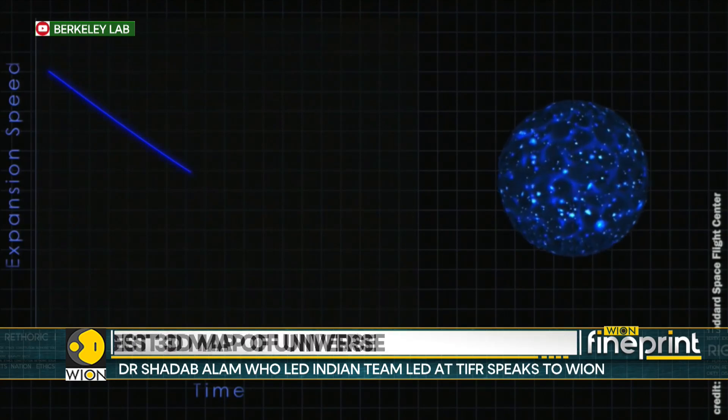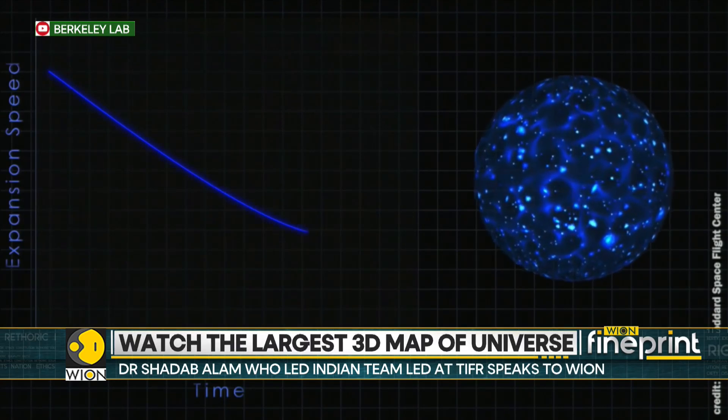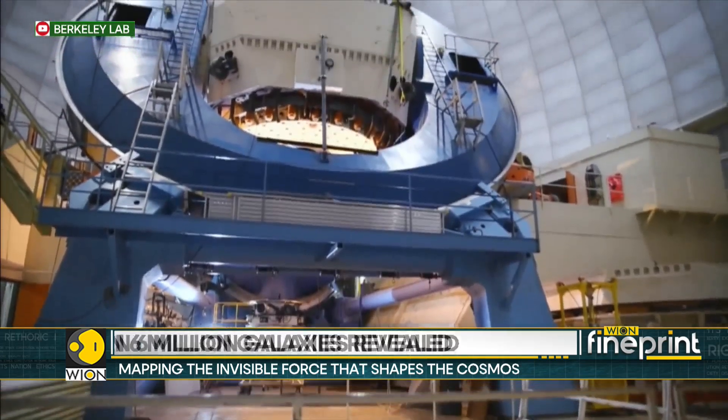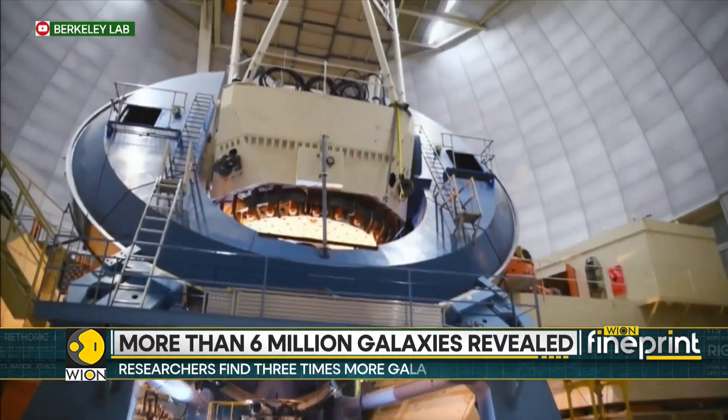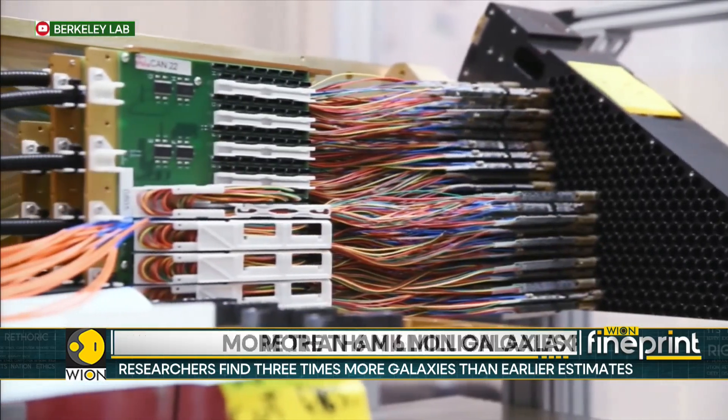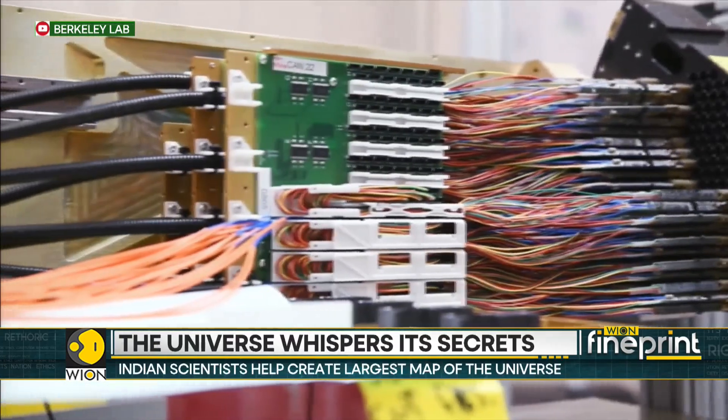The light which the scientists are studying comes from galaxies more than 11 billion years old. The light from such distant galaxies is too faint, so researchers turn to quasars — extremely distant, bright galactic cores with black holes at their centres.